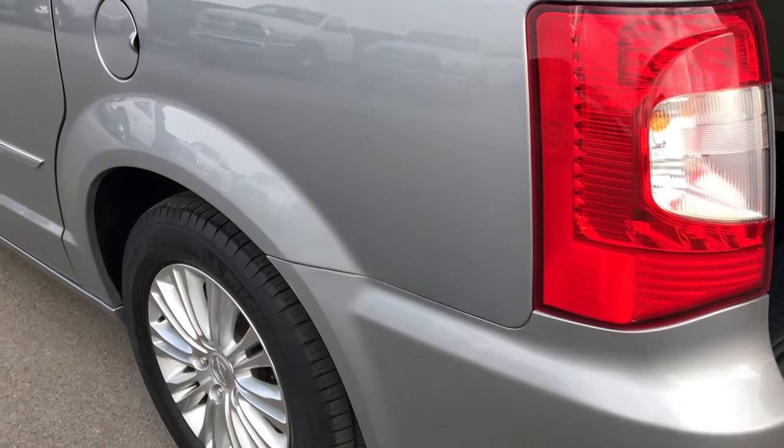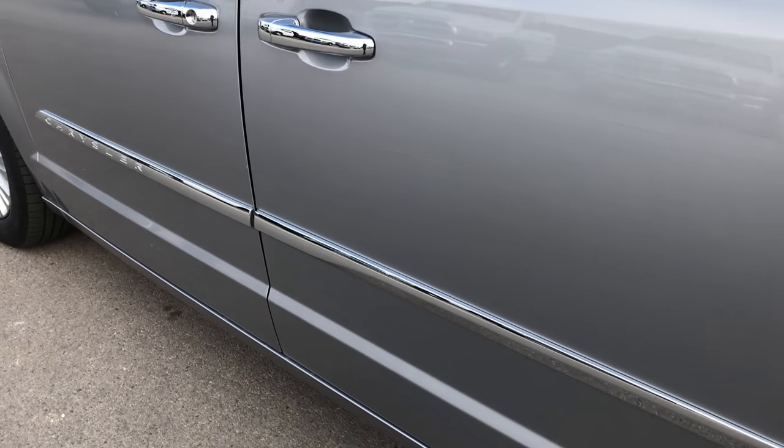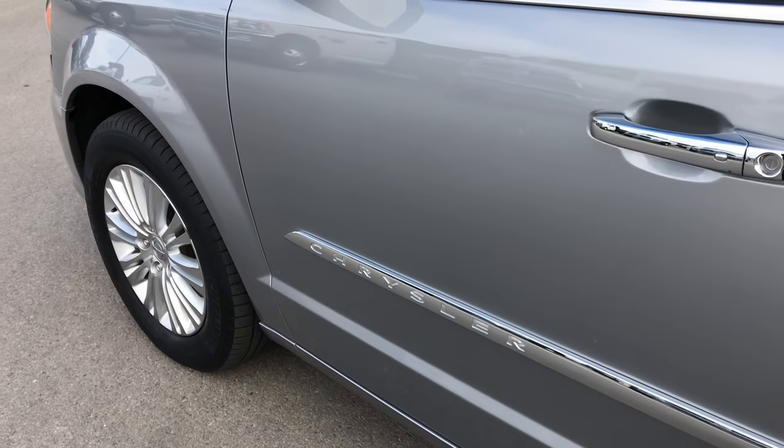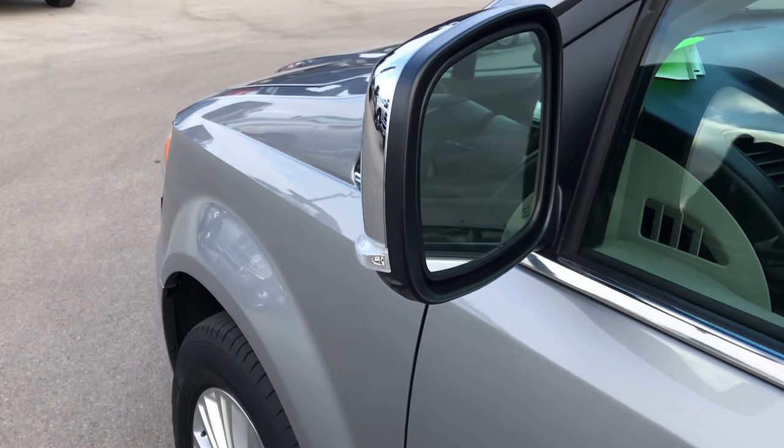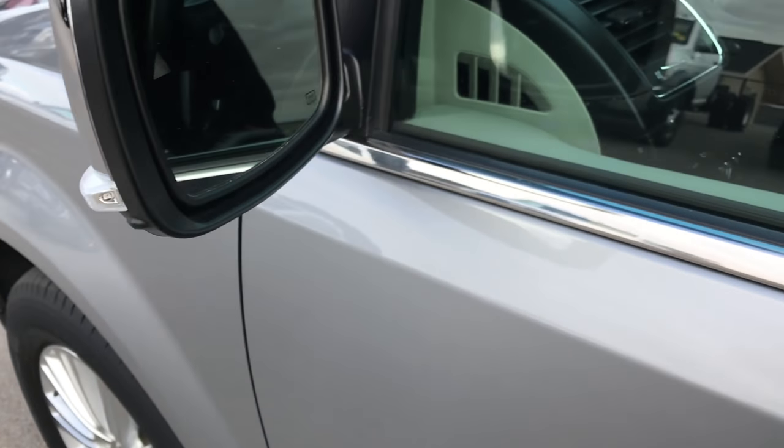As we go down this side of the vehicle, it is just as clean as the passenger side. I didn't see any dents or dings down this side — very, very nice. It has the heated mirrors with the built-in blind spot indicators and the directional signals.